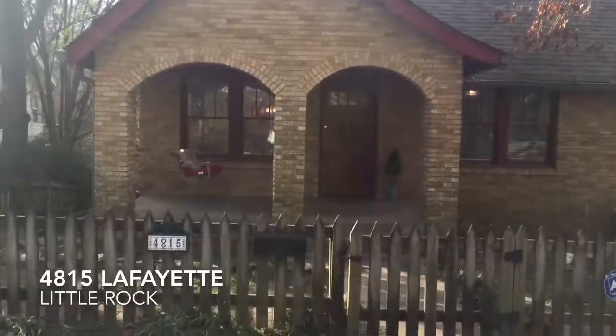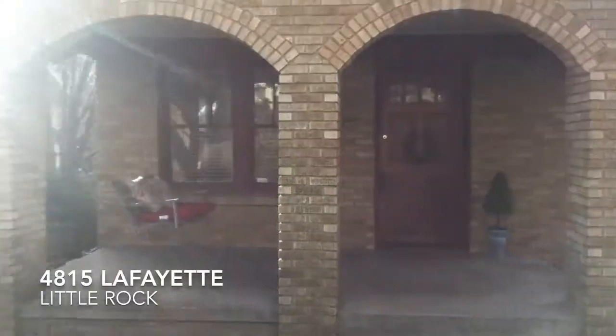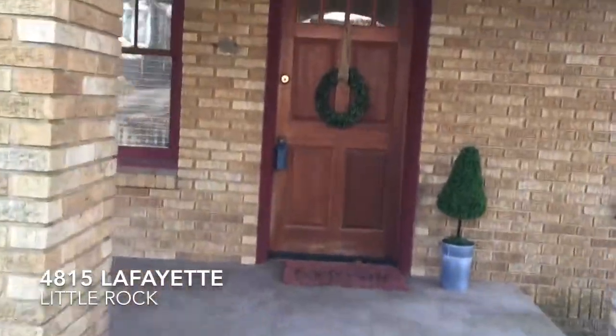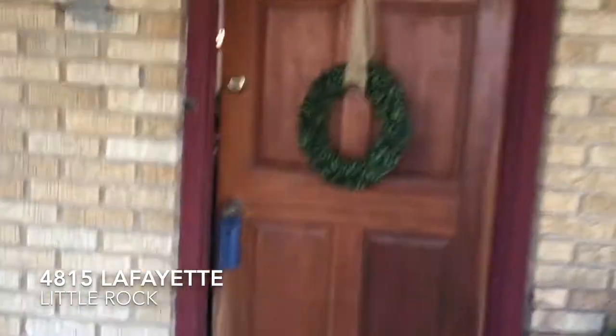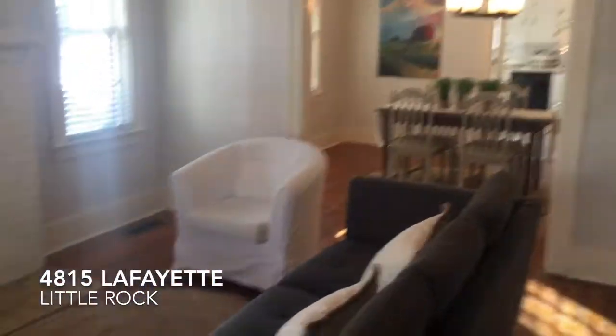Hello there, it's Karen Moulton with Park Bench 72205, and I'm here with a colleague Stacy Hamilton who has an adorable listing in Hillcrest at 4815 Lafayette, and she's going to tell us a little bit about it. Stacy and I would like to invite you in to see this listing. It has great street appeal. Hi Stacy, tell us about the house.